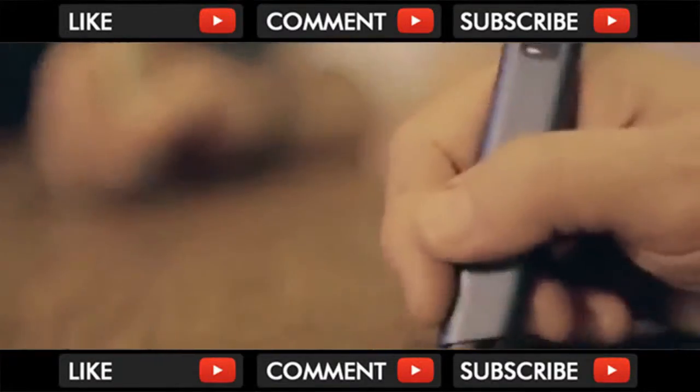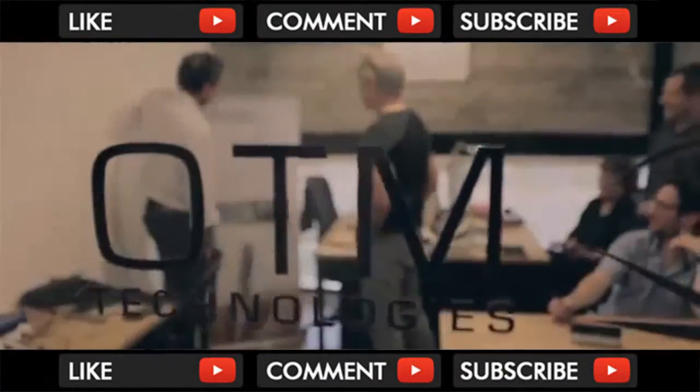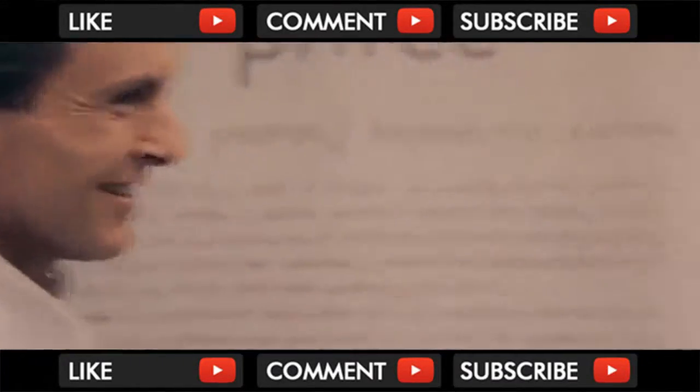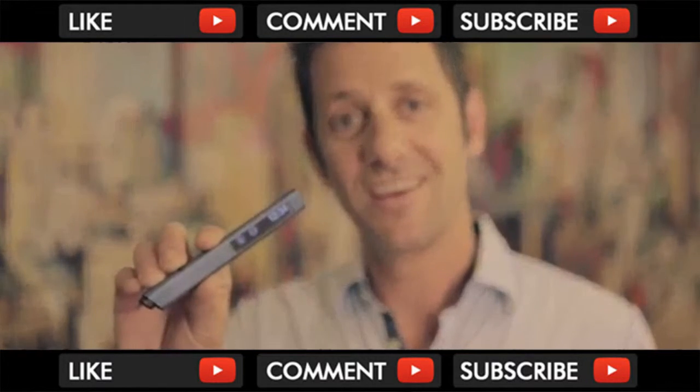We put thousands of hours into developing our motion tracking engine, and now we need your support to build the coolest mobile input device. It's quick, it's convenient, it's familiar and personal. It's Free.